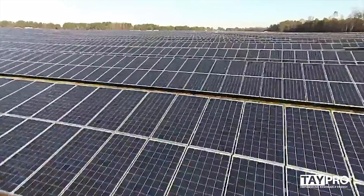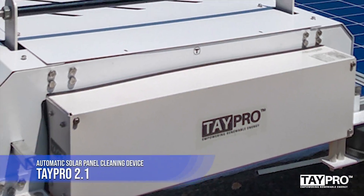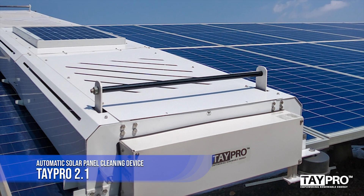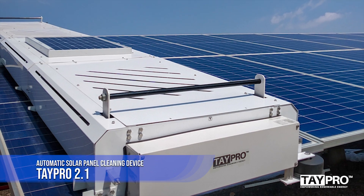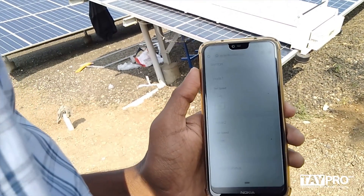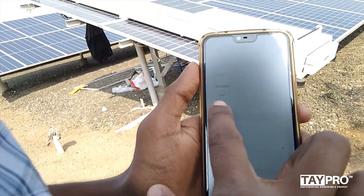Tapro is here for you — Tapro 2.1, a revolutionary self-powered device which can clean solar modules daily at a predefined time automatically without water. The device cleans solar modules in the hours of darkness to avoid shading losses in the generation hours.